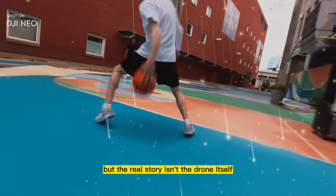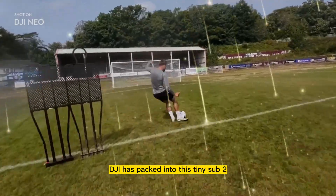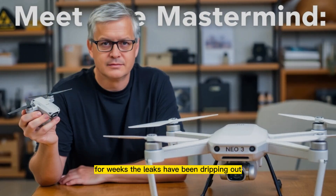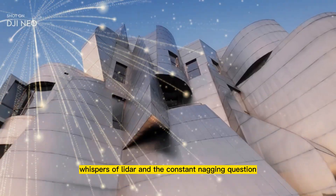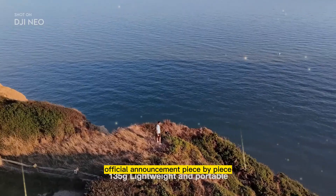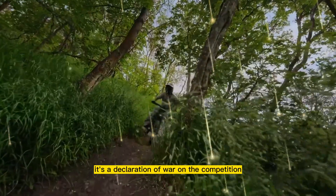But the real story isn't the drone itself. The real story is the secret war happening behind the scenes, and the insane technology DJI has packed into this tiny, sub-250-gram powerhouse — technology we thought was reserved for drones three times the size. For weeks, the leaks have been dripping out: hints of a larger sensor, whispers of LiDAR, and the constant nagging question — will Americans even be able to buy it? We're going to break down the full official announcement, piece by piece, and by the end of this 30-minute deep dive, you will understand why this isn't just a drone upgrade — it's a declaration of war on the competition.